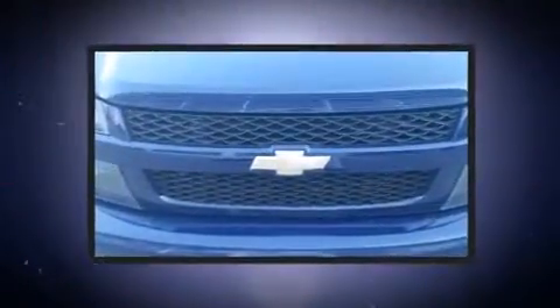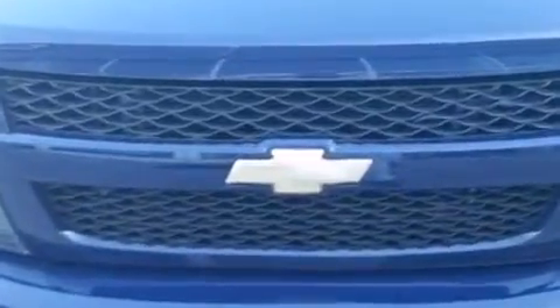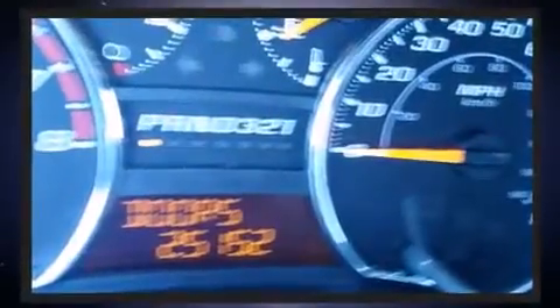Familiarize yourself with the 2012 Chevrolet Colorado. With just over 25,000 miles on the odometer, you'll be sure to appreciate this model's condition and value. It features an automatic transmission, rear-wheel drive, and an efficient four-cylinder engine.